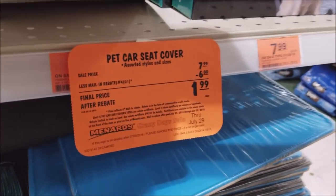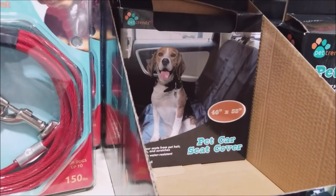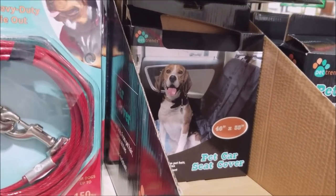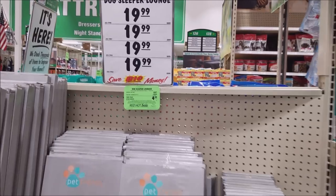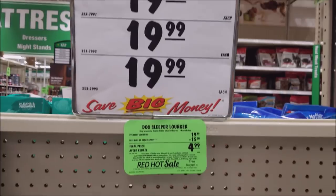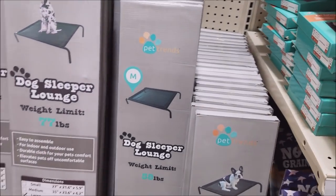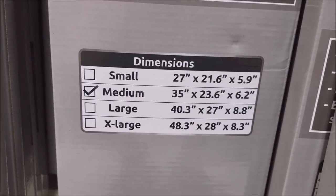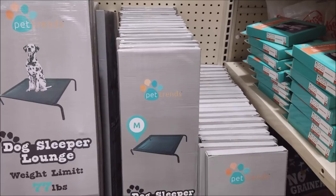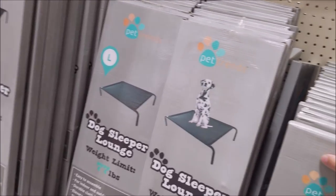One other thing since we're in the pet section: $1.99 for these car seat covers, limit 6 — they used to be $0.99. And we found some dog sleeper lounges! Regular price $19.99, four different sizes, with a $15 mail-in rebate making the final price $4.99. Limit of four. I'm going to get one and go with the medium — it says up to 58 pounds, dimensions 35 by 23 inches. My dogs are worth at least five bucks.